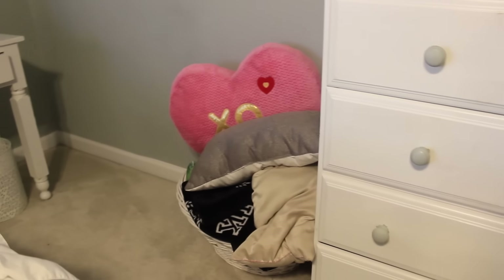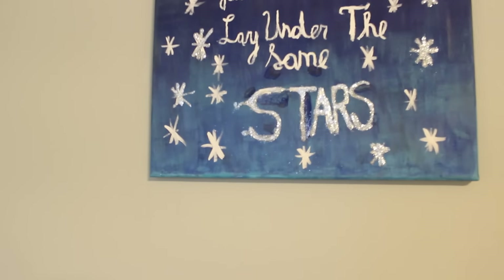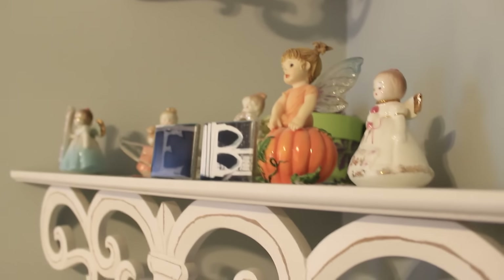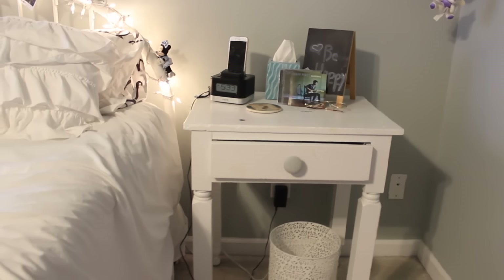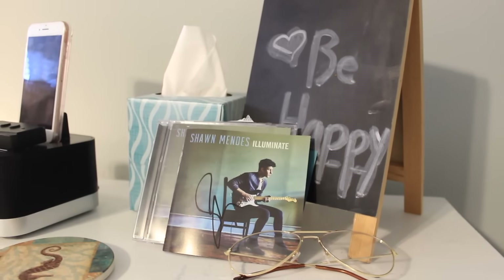To the left of that I just have a basket full of extra blankets and pillows. Above that on my wall I have this canvas that my friend made for me — it's just Shawn lyrics, of course. Then I have these shelves in my corner which are full of like my baby stuff, little statues I got when I was little. Then I have my nightstand — I keep my signed copy of Illuminate, a chalkboard stand, tissues, and my iPhone dock. And then I have my bed right there.